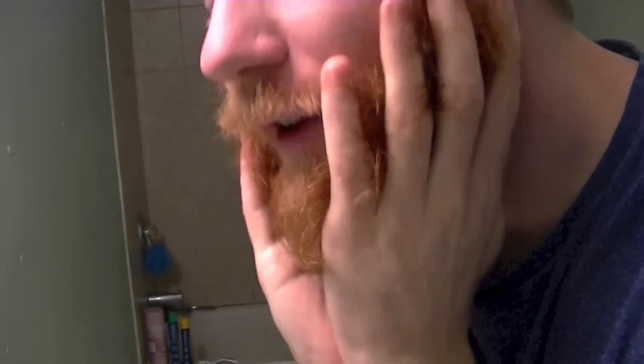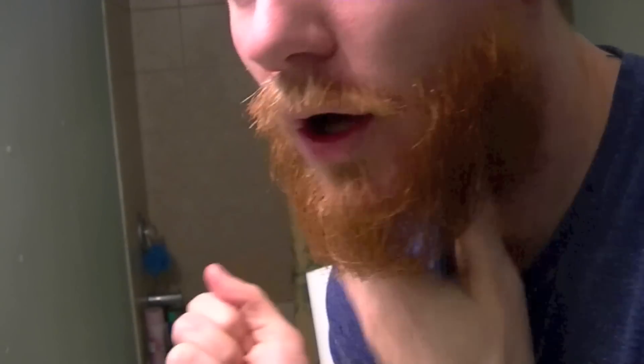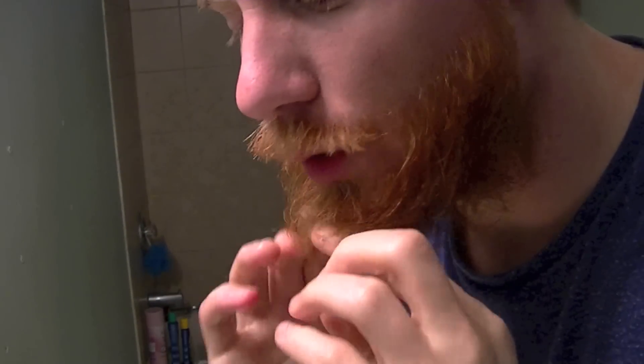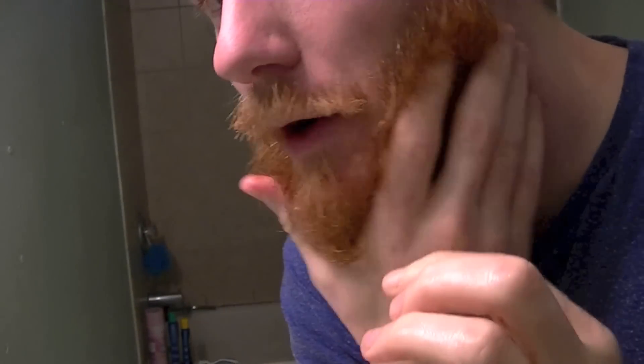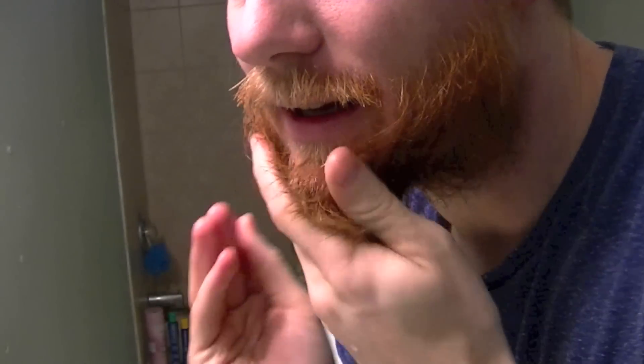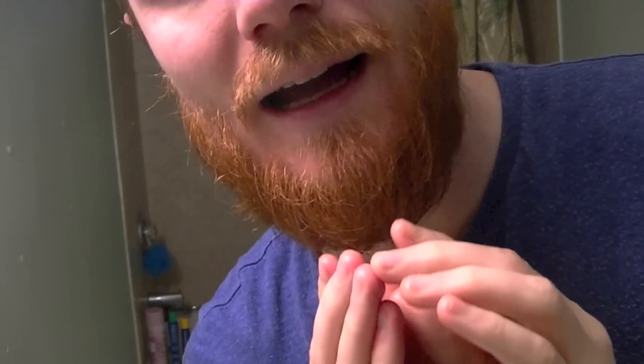This is definitely the longest I've ever had my beard. I'm trying to figure out exactly what I should do next with it — should I trim it up, should I let it grow? Let me know in the comments below. I was thinking about doing the yeard, but as you can see it's getting a little ratty and I'm not sure about that. At least I'll need to kind of shape it better. So I'm thinking maybe doing a little trimming on the sides to kind of narrow it and taper it down a little bit more.